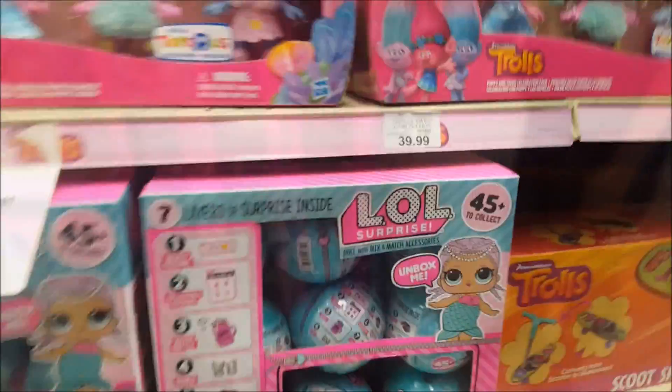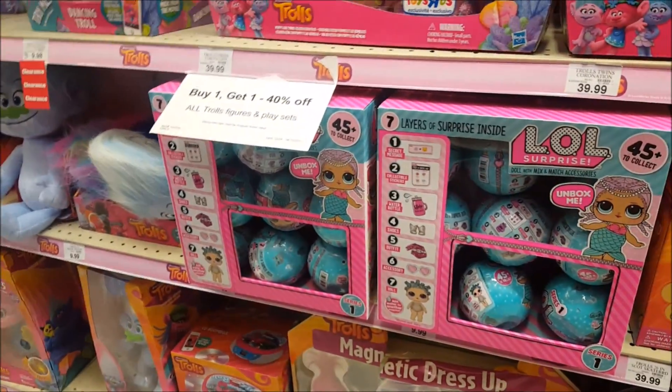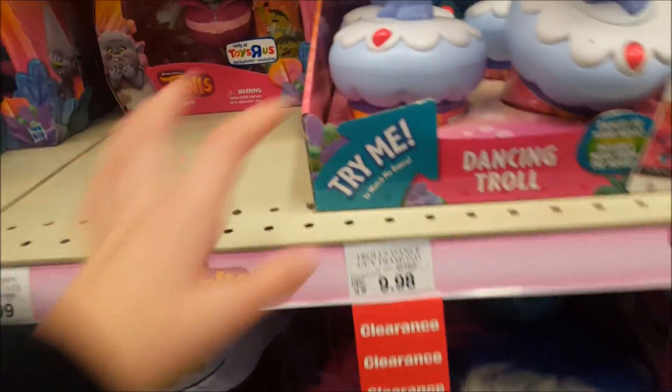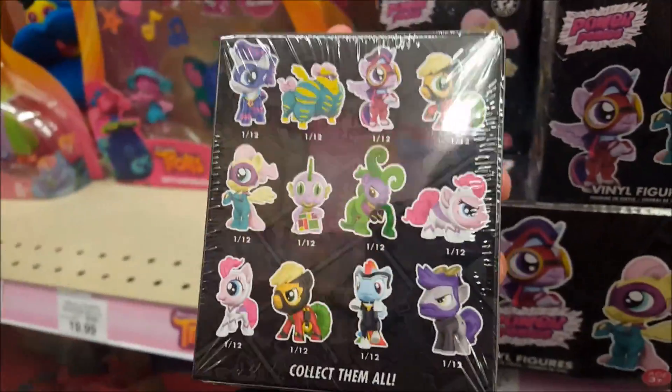Looks like they've got an empty LOL Doll case. We're in the next section and we've got the LOL Wave 2s with the Mermaids — they've got six cases. That's a lot of LOL Dolls. Are we going to pick any up today? I don't know. Guy Diamond is $9.98. They've got a sealed case of the Power Ponies Mystery Minis — these are newer but not super new.